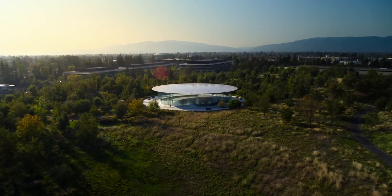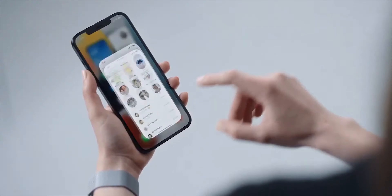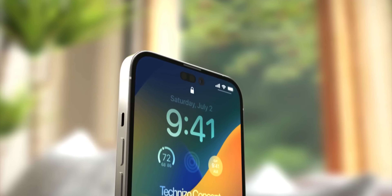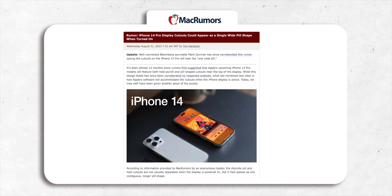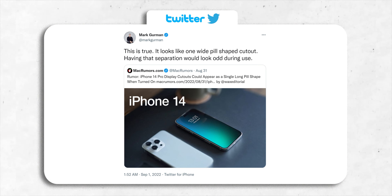We're less than a week away from the Apple keynote for the iPhone 14. All this while we were under the impression that Apple will finally switch from a notch to an I-shaped cutout. Turns out that isn't true. A new report suggests that instead of two cutouts, Apple will use software to essentially black out the area between the two cutouts to make it look like one seamless cutout. This report originated from MacRumors, was confirmed by 9to5Mac sources, and finally Mark Gurman from Bloomberg also confirmed it.